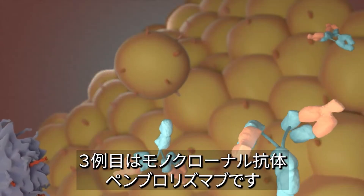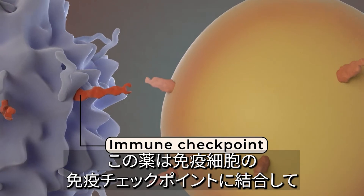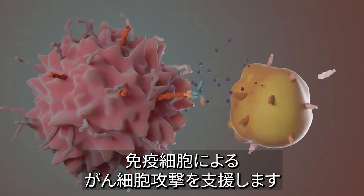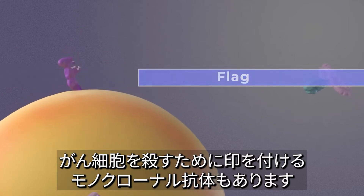A third example is the monoclonal antibody pembrolizumab. Pembrolizumab attaches to molecules called immune checkpoints on immune cells. Blocking immune checkpoints helps the immune cells kill cancer cells.